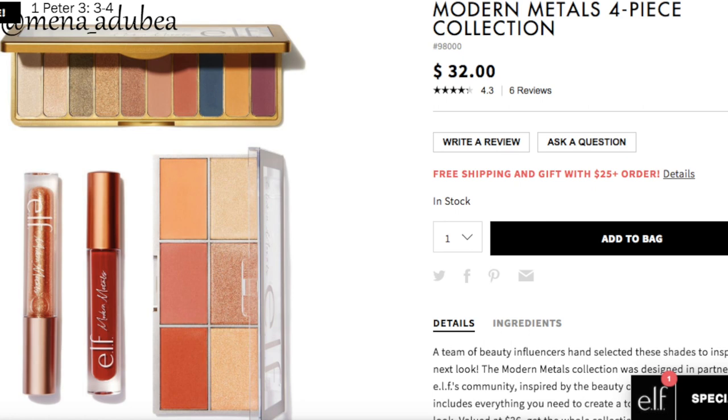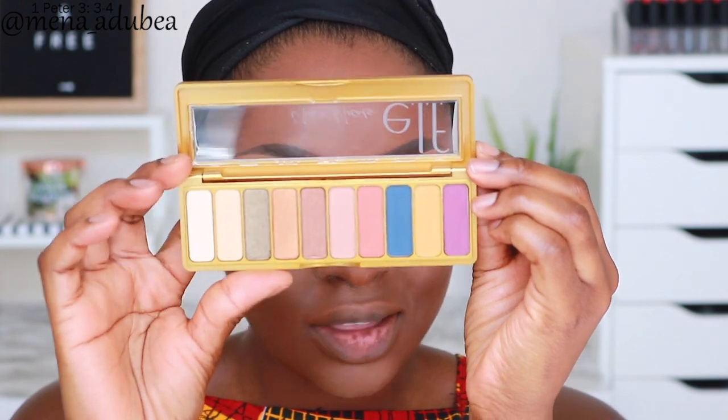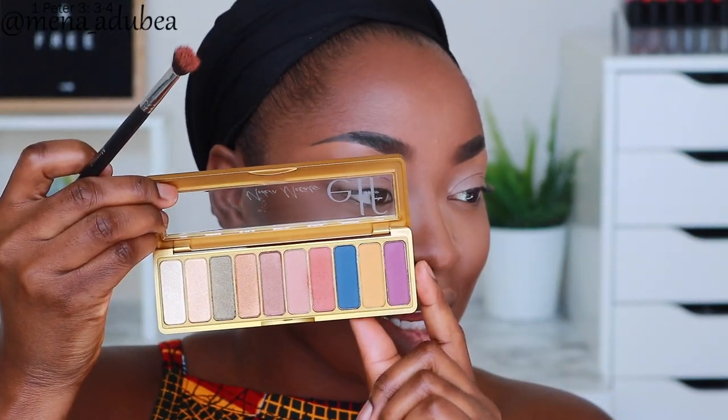Let me tell you about this collection — it's a four-piece collection and all of it together is $32, in partnership with the ELF community, inspired by the beauty of New Orleans, where they held their beauty escape last year. The first thing I'm gonna use is the Modern Metals 10-piece eyeshadow palette, which alone is $12. I want to know if there's gonna be a good transition color in here for me. I think the transition color is gonna be this one. There is fallout — the palette is $12 so what do you expect? Just tap off the excess and use it.